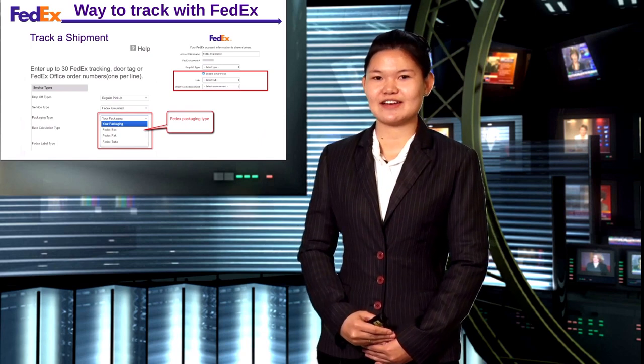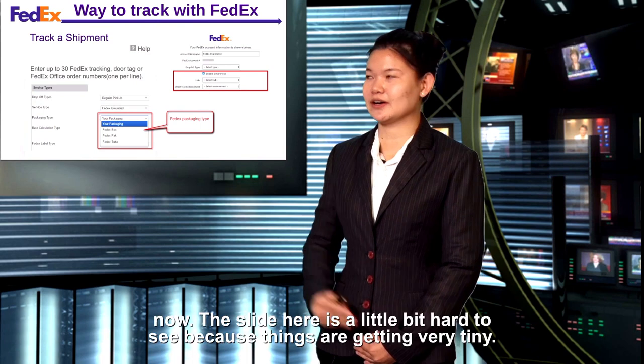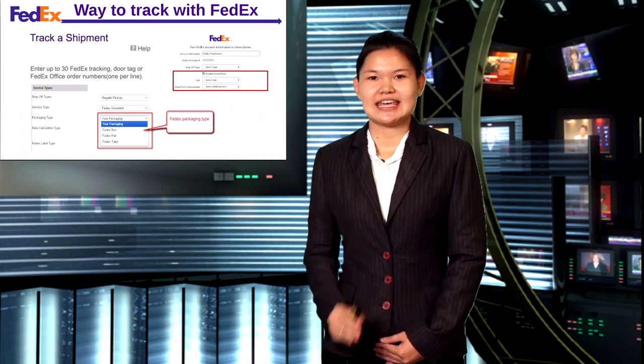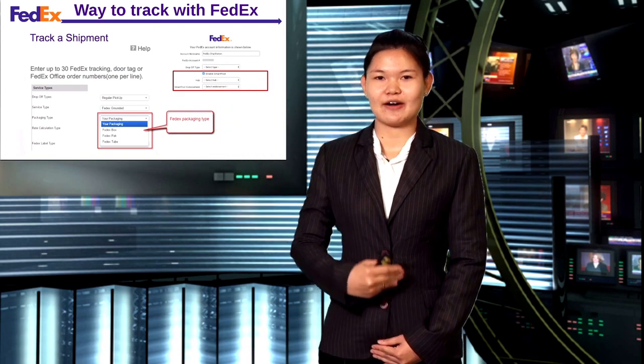You can choose the service type, for example. Now, the slide here is a little bit hard to see because things are getting very tiny. The drop-off type, service type, packaging type — it's easy if you have an outer account with FedEx.